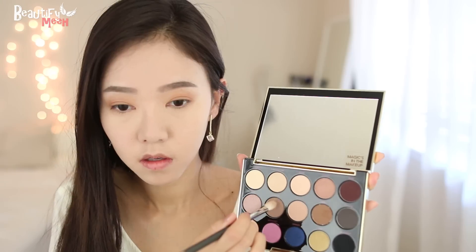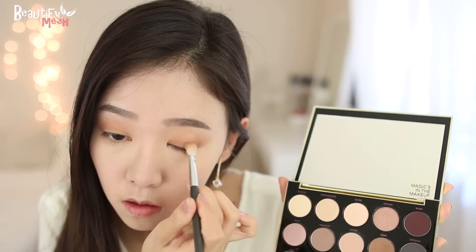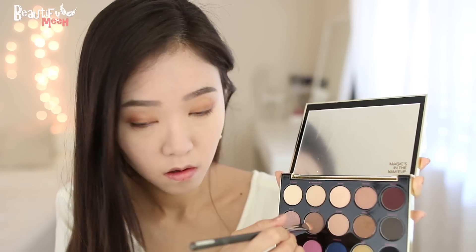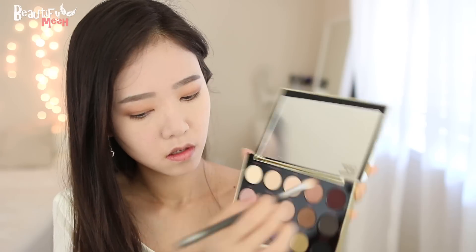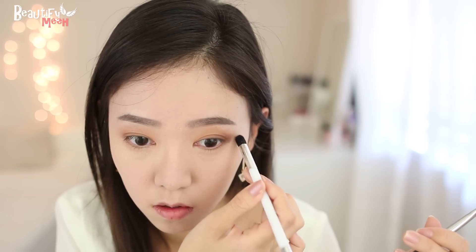Then using this medium coffee brown shade, which is also matte, I'm applying this on the crease and along the lower lash line, just the outer third. Taking this burgundy shade, I'm going to apply it on the outer corner and just blend it in nicely. You can use any matte burgundy shade. And if you have a small crease like I do, make sure to take the color up above the crease so that you can still see the color even when you open your eyes.